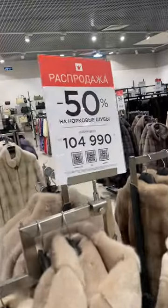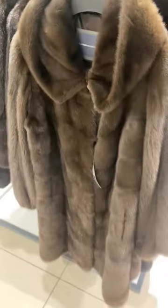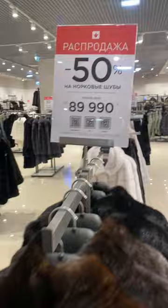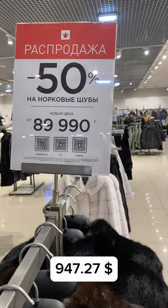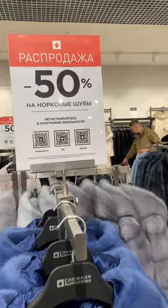Here is the same fur but in white color. This fur would cost around 855 or 860 dollars. There's a discount — 50 percent off.